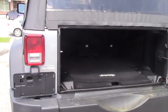Quite a bit of room in the back seat, especially compared to mine. But again, I have a two-door, not a four-door.